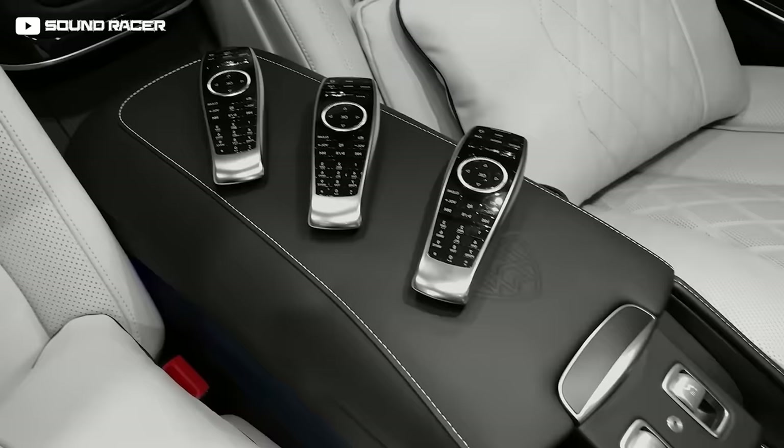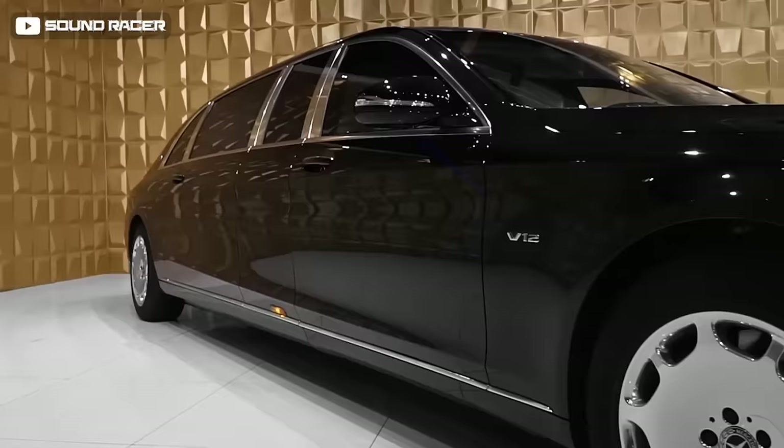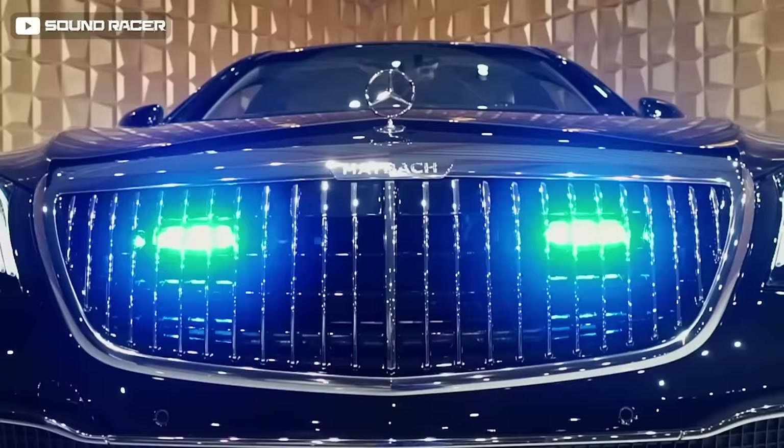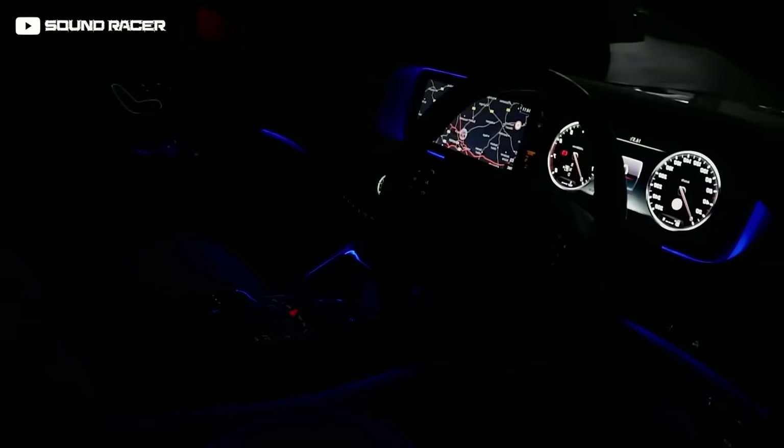Equipped with state-of-the-art entertainment and connectivity features including a high-end audio system, dual rear screens, and advanced infotainment controls, it measures a whopping 6.5 meters (256 inches) and weighs 5.6 tons (11,200 pounds). The Mercedes Maybach S600 Pullman Guard limo features armored protection, a twin-turbocharged V12 engine, and a $1.6 million price tag. The Pullman Guard version has bulletproof tires, bulky laminated doors and windows, sirens, flashing lights, flagpoles, and emergency buttons integrated into one of the cup holders.